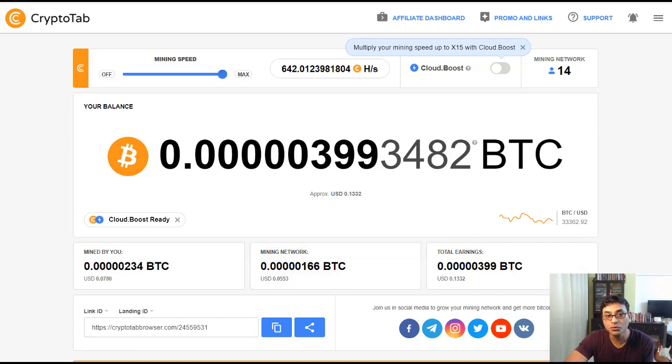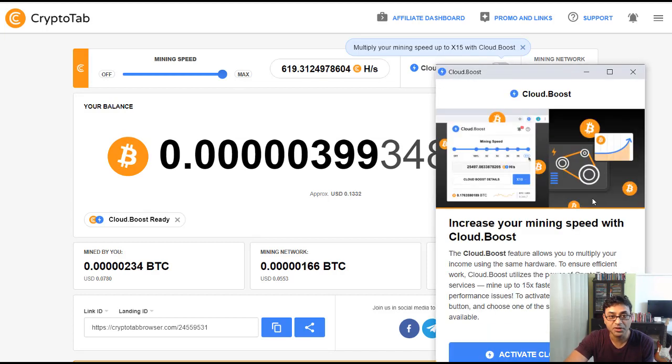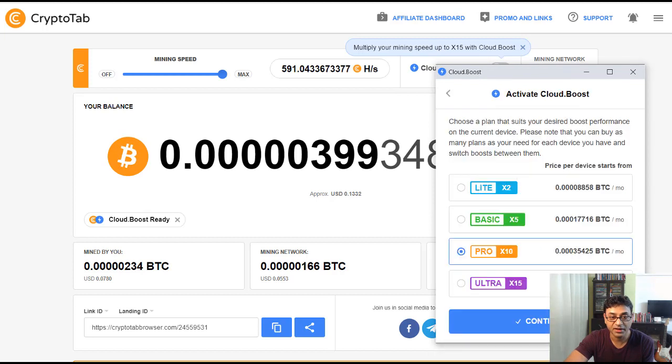Now let's look at how you can boost your earnings. The first option is called Cloud Boost. If you click on it, a tab opens with various packages — these are paid packages, and how effective they are depends on your internet speed. I do not recommend this initially; you want to see some earnings first before spending money.